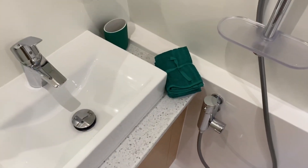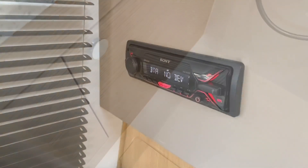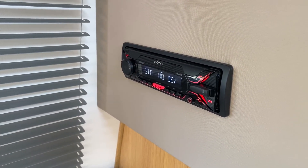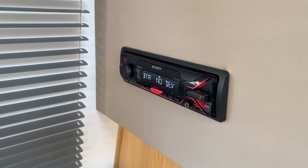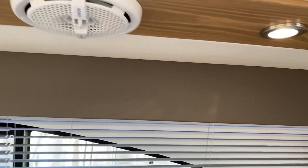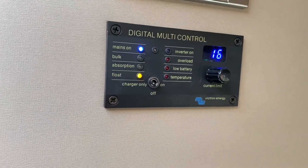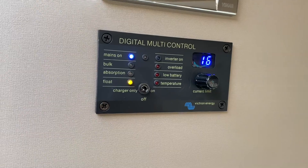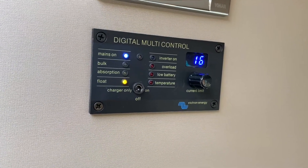Opposite the toilet you've got your wash basin and mirror with cupboard underneath. In terms of entertainment, there's a Sony Bluetooth audio system fitted that you can pair with your iPhone or other device, attached to Sony speakers in the saloon. For power management, the boat is fitted with a Victron Energy inverter and battery charger combined, with all controls down in the saloon so you've got everything to hand to see what's going on and switch the inverter on and off whenever you need it.